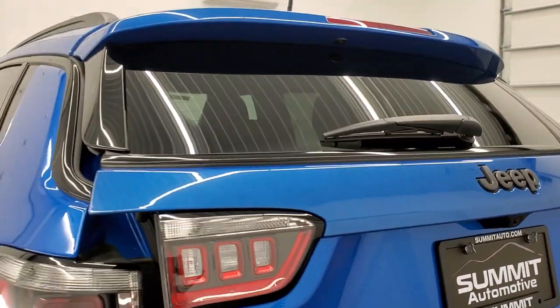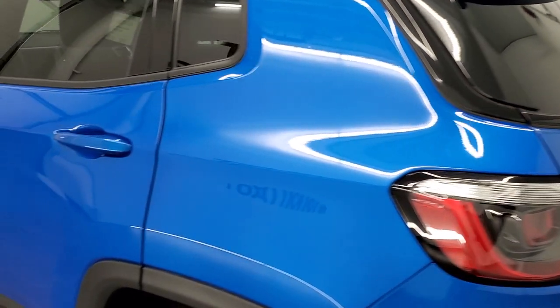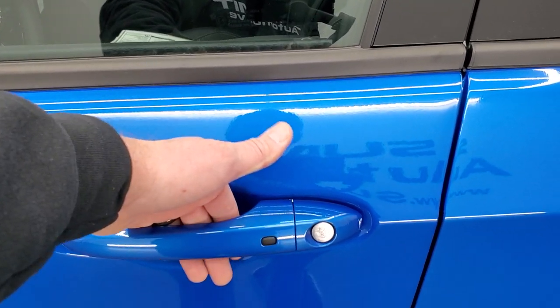You get a little Jeep logo on that plastic piece, and you get the roof rack rails. This one has the passive entry and go system, so all you have to do is have your key in your pocket, put your hand in the door handle, and it'll automatically unlock. You also get the heated mirrors.